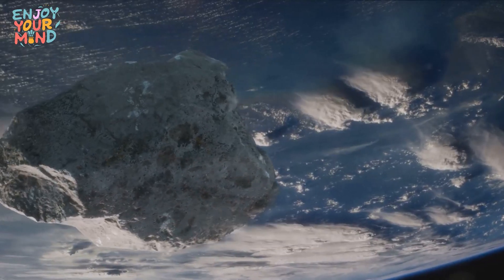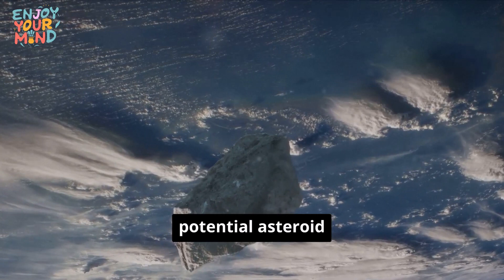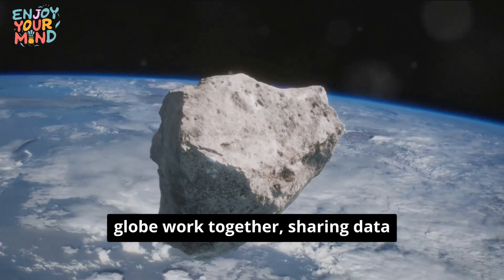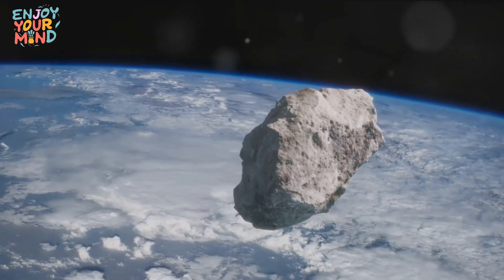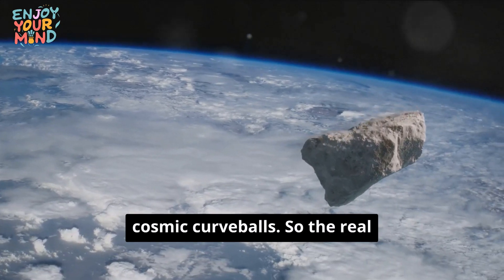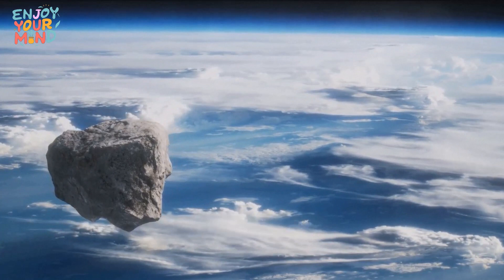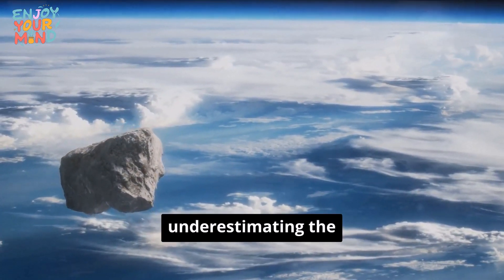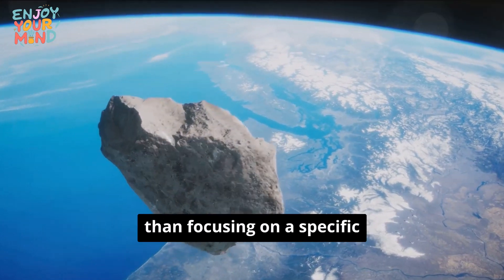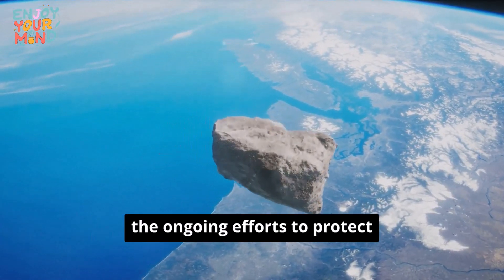This is where international collaboration comes into play. Our best defense against potential asteroid threats is a united front. Scientists across the globe work together, sharing data and refining detection techniques to ensure we're prepared for any cosmic curveballs. The real threat isn't a rogue rock hurtling through the cosmos — it's misunderstanding the nature of the risk and underestimating the value of scientific collaboration. Rather than focusing on a specific doomsday rock, we should appreciate the ongoing efforts to protect our planet.